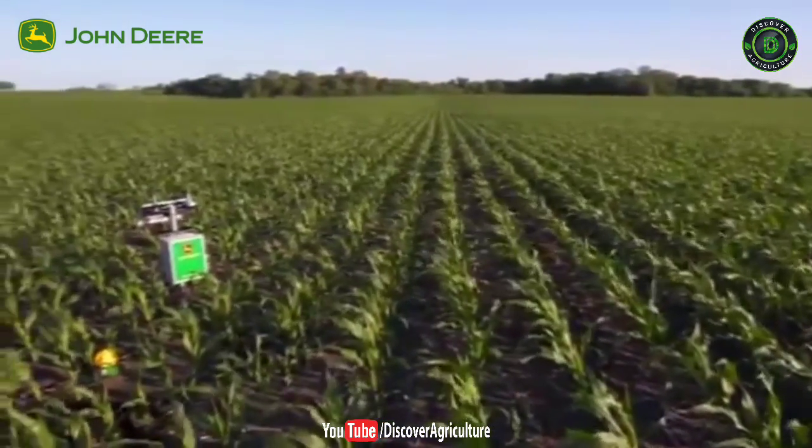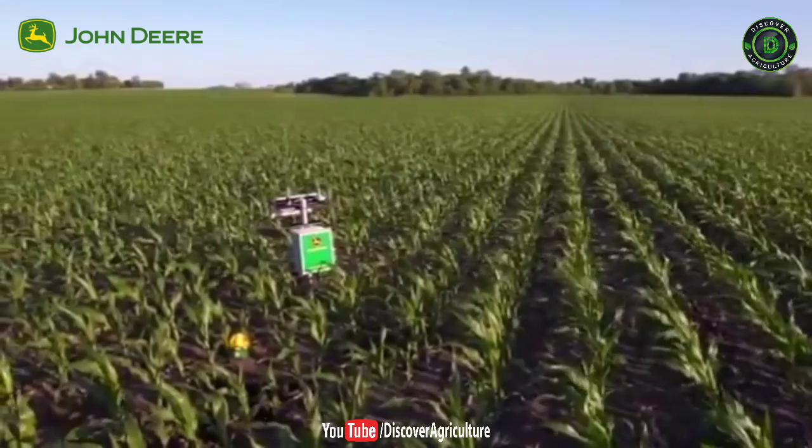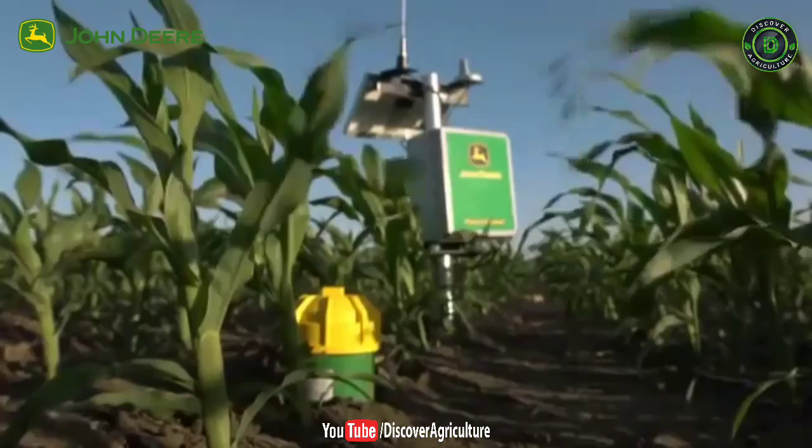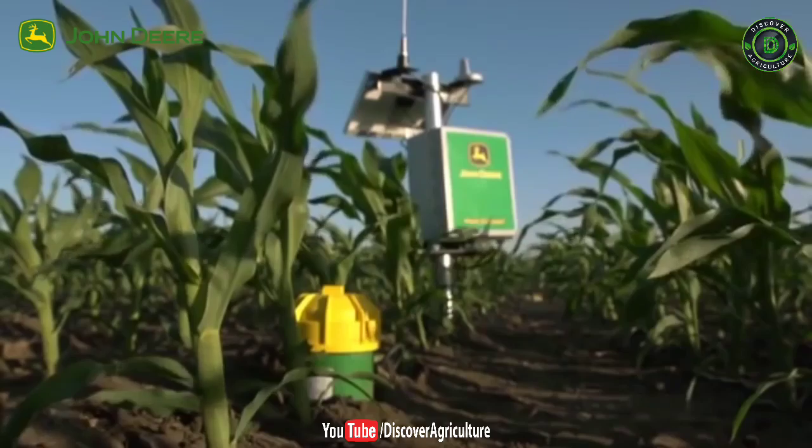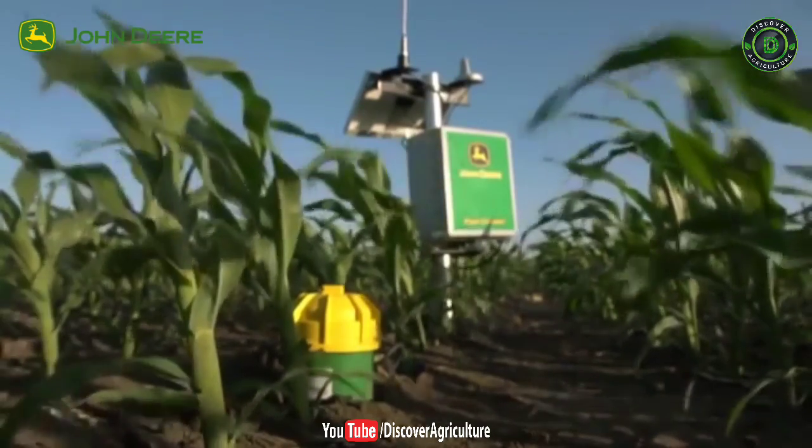John Deere's Field Connect is the perfect irrigation companion. It senses the moisture in the soil and remotely transmits precise, real-time data on soil moisture to help assess and analyze the water demand.